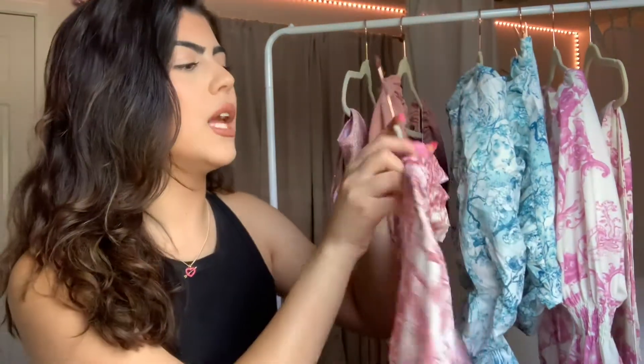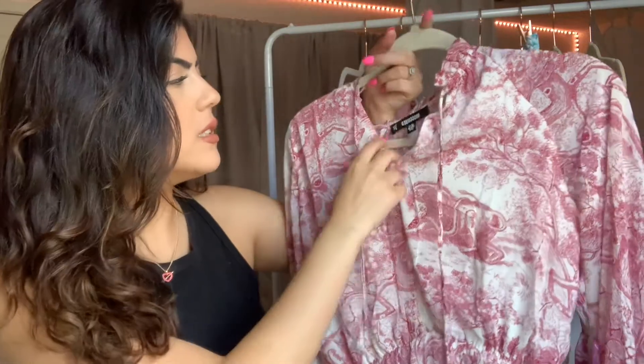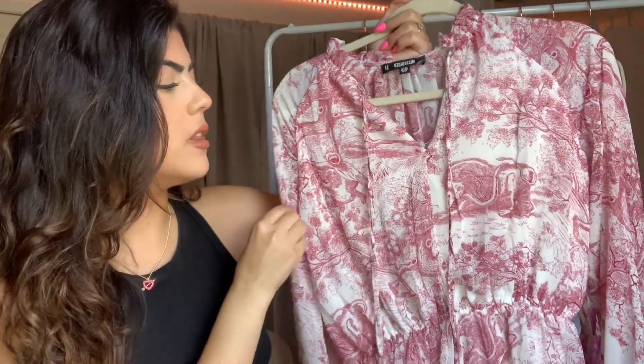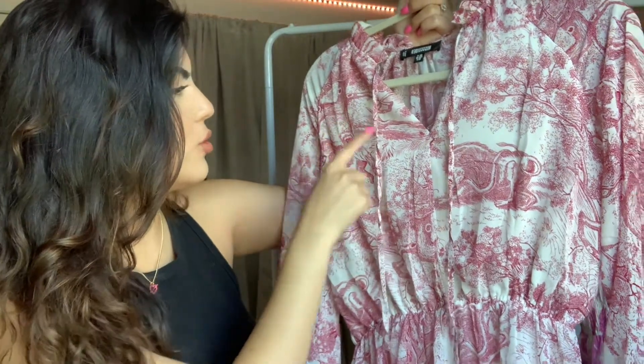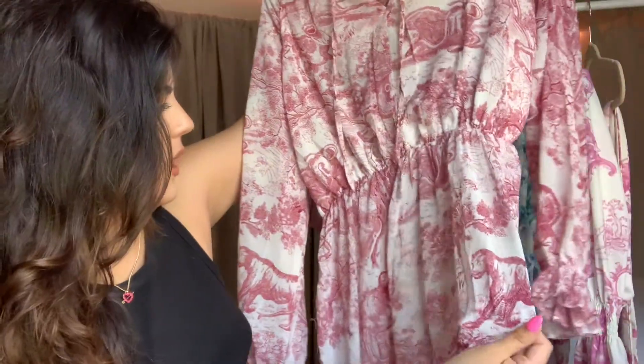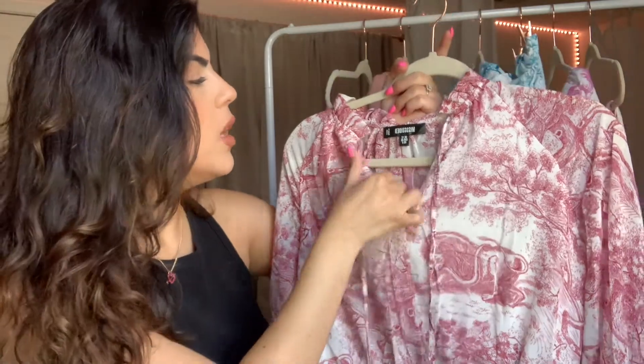The next dress I purchased from Missguided is also pink — I know I got a lot of pink, but it's my favorite color. This dress is absolutely stunning. When I saw the print, I absolutely needed it. They have this dress in various other colors, but the patterns are a bit different. This isn't really a bright pink — it's almost like a pinkish red, and the print is called a red china print. If you look really closely, you can actually see animals: there's a sloth, trees, leaves, a lion, a puma. From afar, though, it just looks like a beautiful print, which is why I purchased this dress.